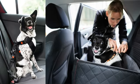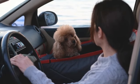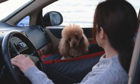Now we know that our dog is going to be riding in a crate or in a seatbelt — always in the back seat, not in the front. In many states, it's even illegal for a dog to ride in the front seat.